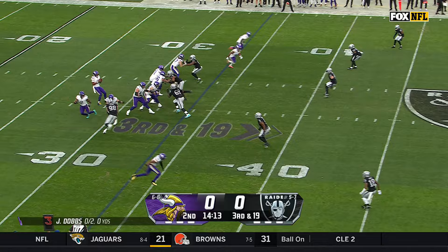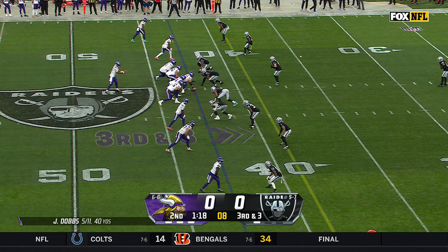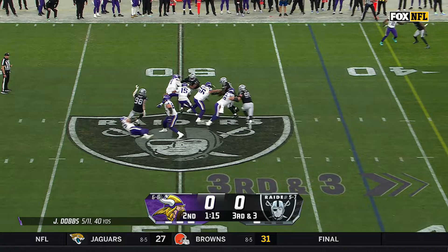Third and 19 for the Vikings. Pressure coming and down goes Dobbs — Max Crosby, twelve and a half sacks on the year. Third down and three, Raiders rush four, Dobbs in trouble, chased by Crosby who's got him for a second time today.